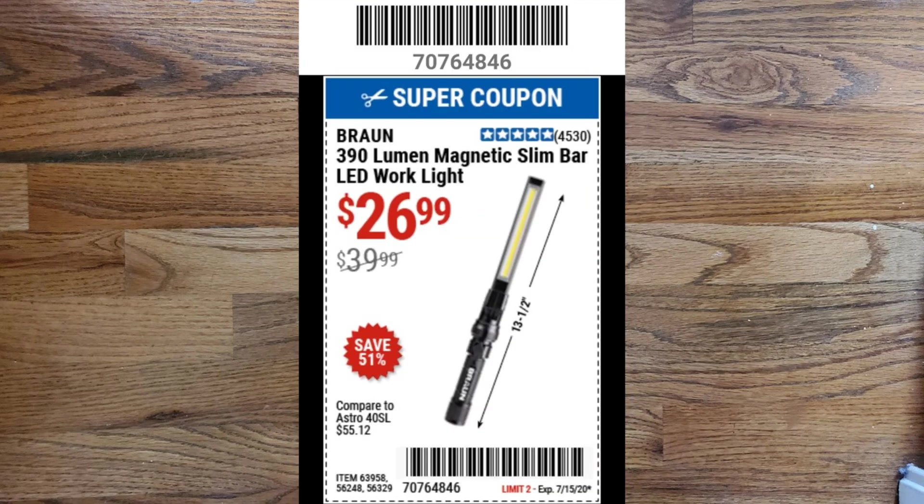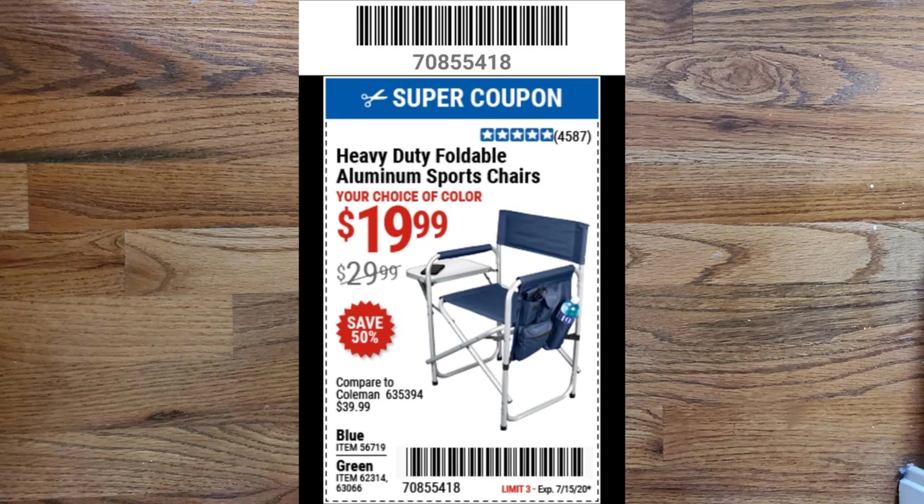Next we have a Braun 390-lumen magnetic slim bar LED work light for $26.99, which normally retails for $39.99. Next up we have heavy-duty foldable aluminum sports chairs for $19.99, which normally retail for $29.99 and come in two colors: blue and green.